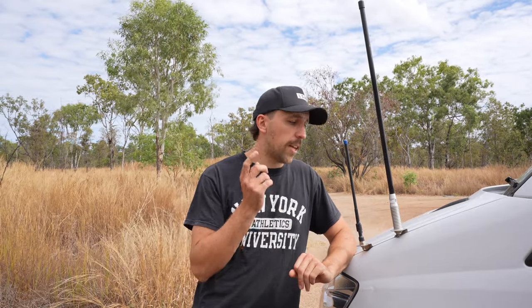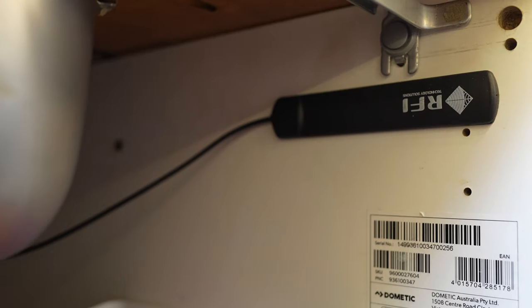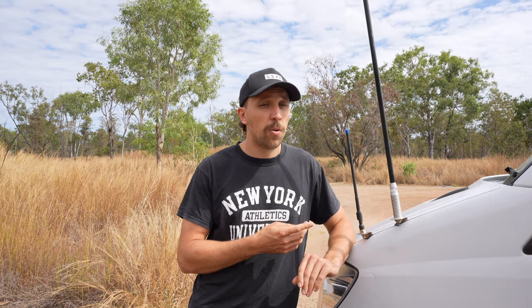Number six is our CelFi Go mobile phone reception booster. It has an external aerial, an internal unit, and an internal antenna that boosts available mobile signal. When it works — about 80 to 90 percent of the time — it works quite well. Right now in a remote part of the Northern Territory, we went from one bar of 4G to full 4G inside the van.